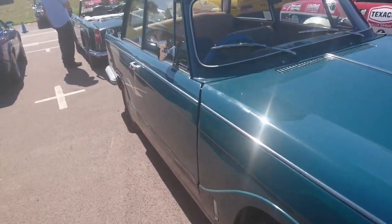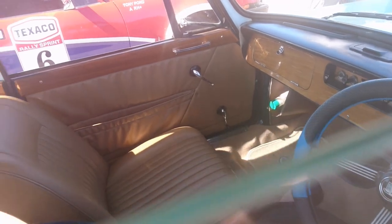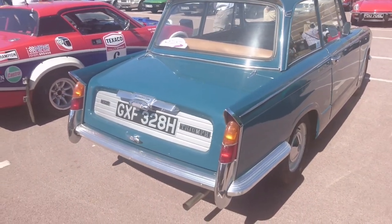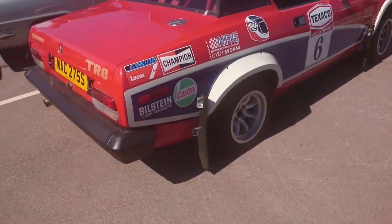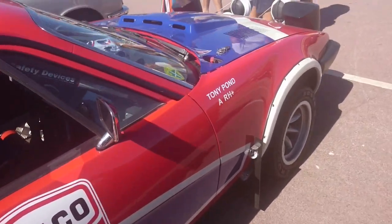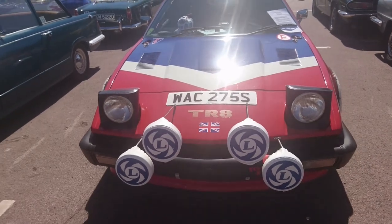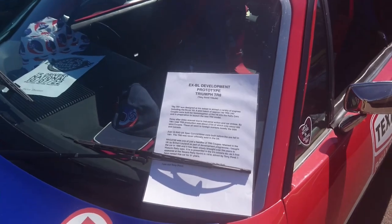1969-70 Triumph Vitesse — sort of be a two-litre in this one. Very similar to a Herald but with the two-litre straight-six engine out of the Triumph 2000. This is a very special car — much earlier than most of the TR8s here. I think this is a kind of development car. I've seen this at the NEC before. The registration is an S — 77-78. Yes, I'm absolutely right for once — this is a prototype.